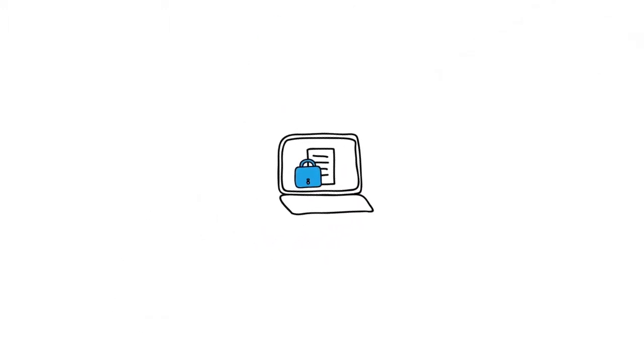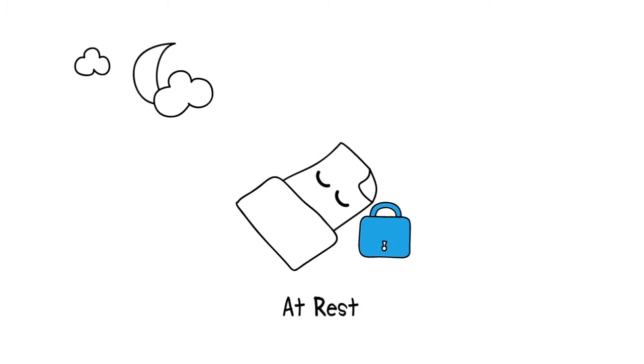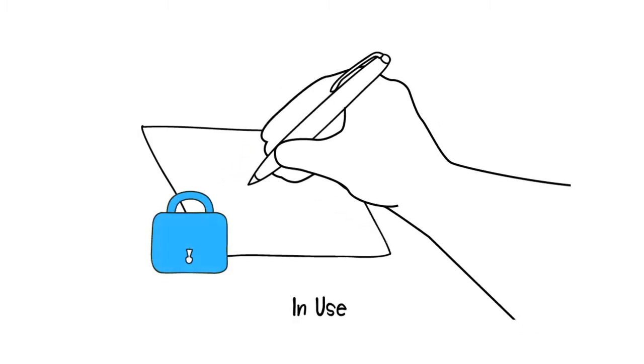So how persistent is FASU data-centric security? Once applied, the protection travels with the document wherever it goes, whether at rest, in transit, or even in use.